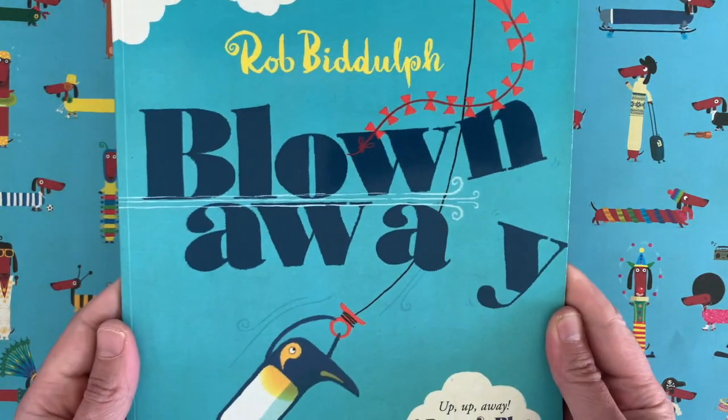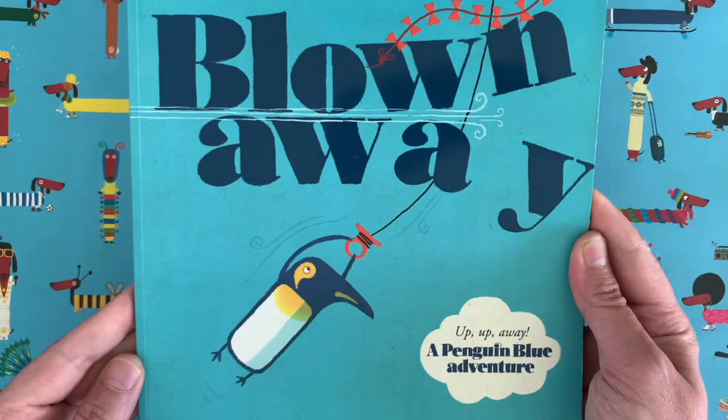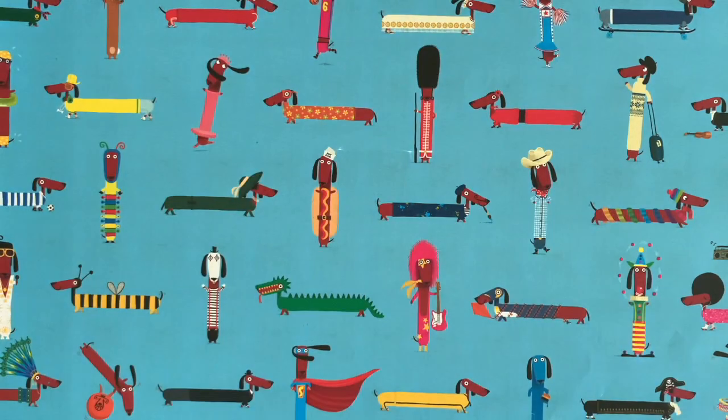Maybe you've seen this one — it's called Blown Away, all about a penguin who loses his kite on a very windy day.